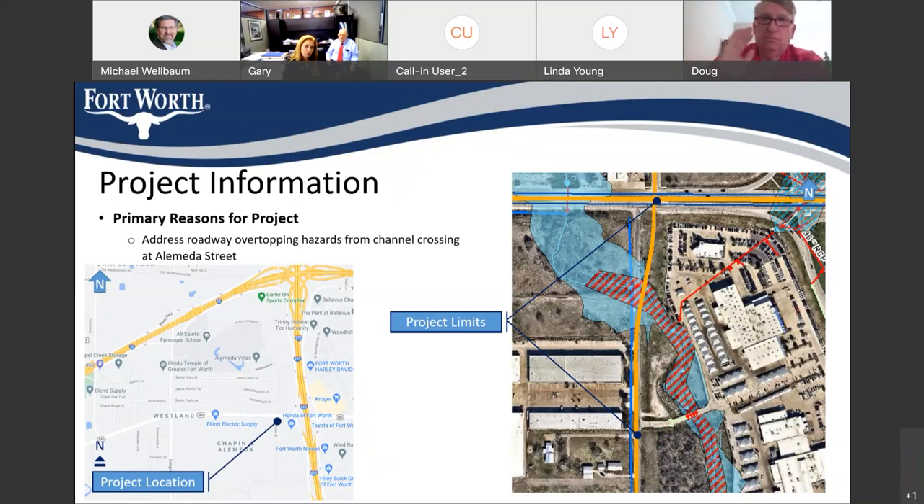You'll also notice on the right the imagery with the yellow line work — that's the master thoroughfare plan for the City of Fort Worth, and that's what's guiding us in the alignment of the roadway. We've been fortunate to be able to combine this project with impact fee funding to construct the full master thoroughfare plan section in this area, along with our drainage improvement projects. We're very thankful for that.